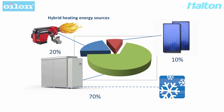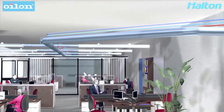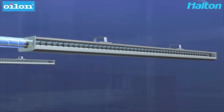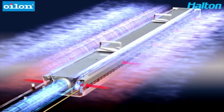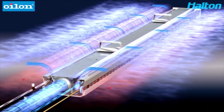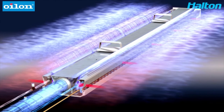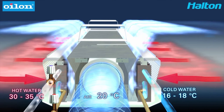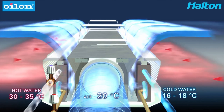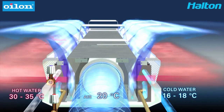Now let's look at the indoor climate system. Halton's system is a central system with chilled beams located in each floor of the building. Chilled beams deliver cooling, heating and ventilation to a building in a comfortable and energy efficient way. The efficient chilled beam system is a high temperature cooling and low temperature heating system. Each unit is connected to a ventilation ductwork and cold and hot water pipes. The unit mixes the room air efficiently by circulating it through the unit.